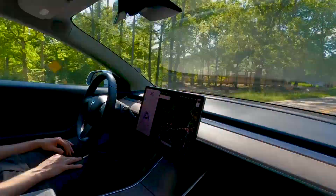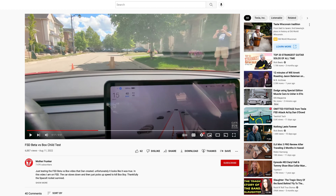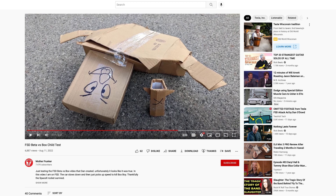Another video might support O'Dowd's claims. In this video, Franklin Katamuro uses boxes in place of a child. The Tesla using FSD Beta drives toward the BoxBoy at 20 miles per hour and begins to slow down a few feet before the boxes, but then it speeds up again and runs over BoxBoy.